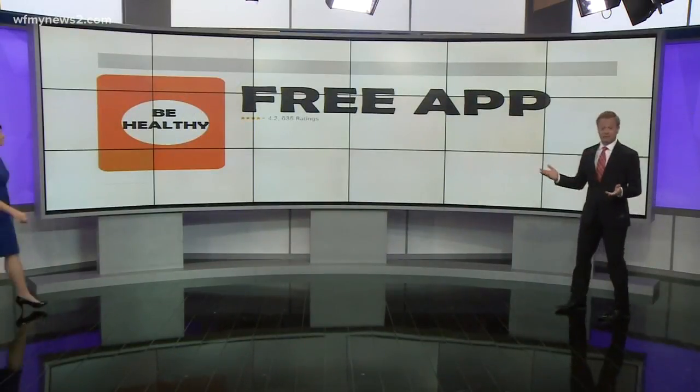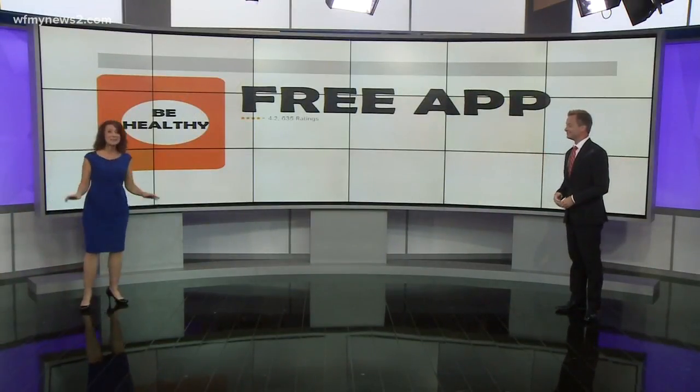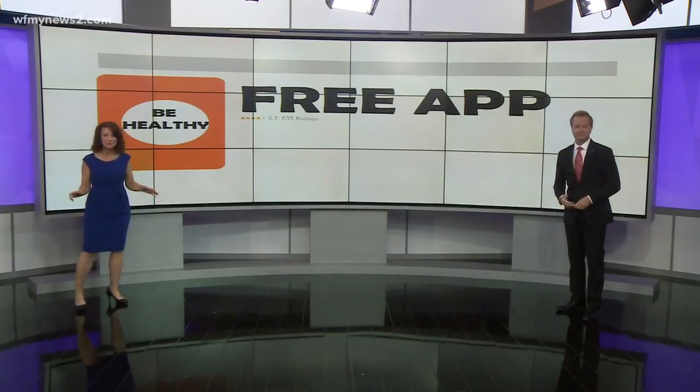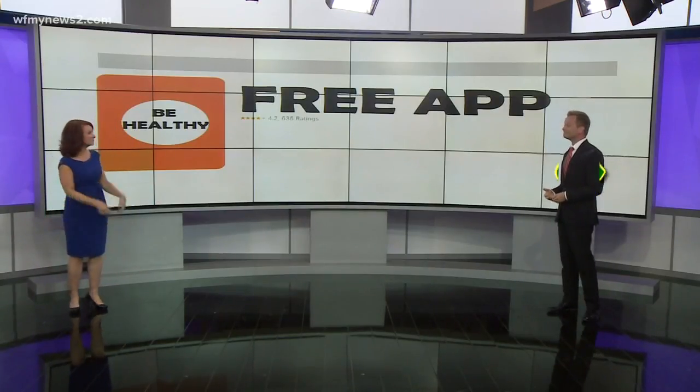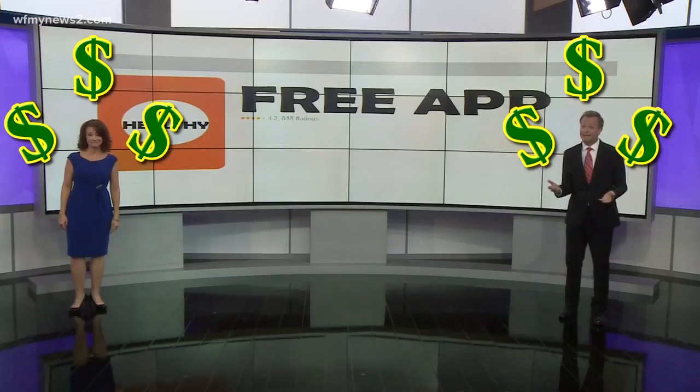Free apps — we love them and of course we have them. But nothing really is free, right? Even those medical, be healthy, eat right kind of apps — they make money off of you and me. They use your contact information, data you track on the app. Basically, they sell you.